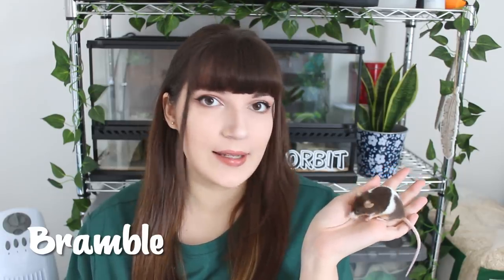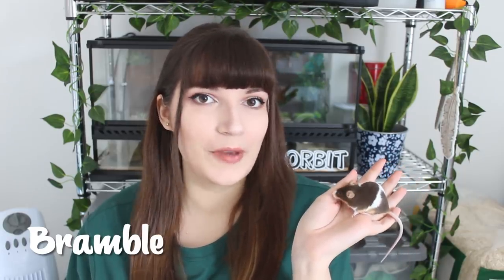Hello guys, welcome to today's video. Today I have two new additions that I want to introduce to you. The first one is this girl — this is Bramble and she is a chocolate tan pied female mouse.